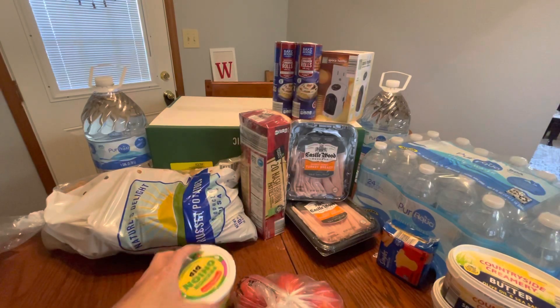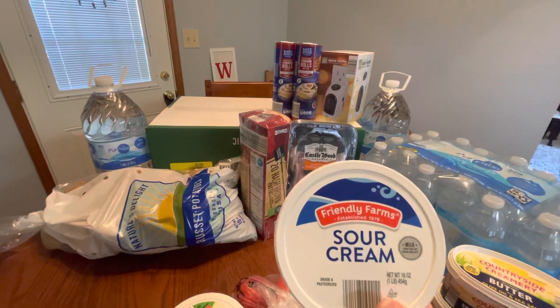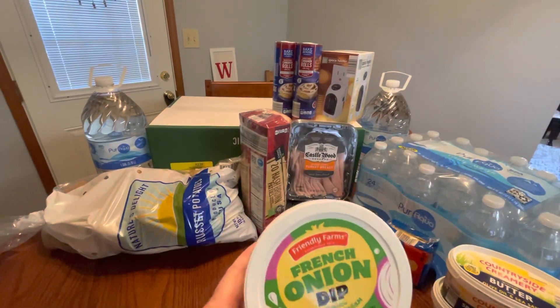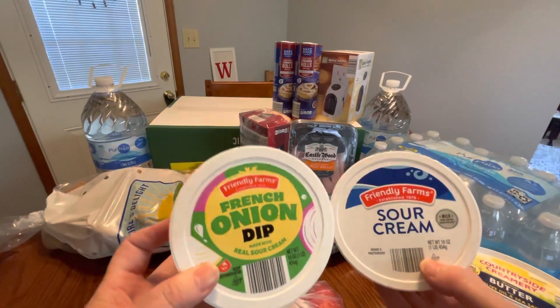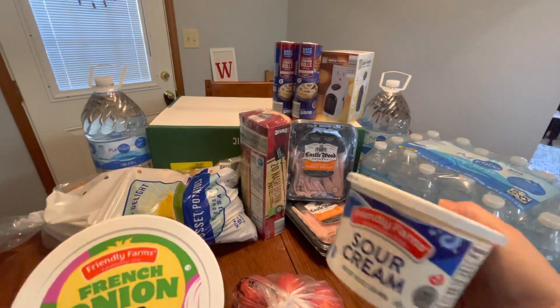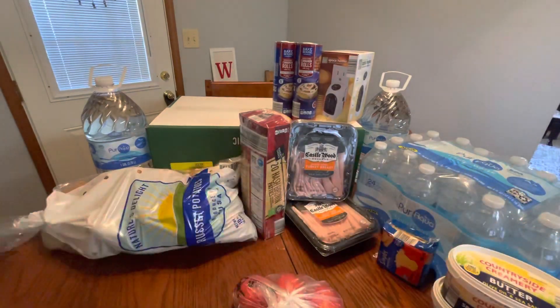I picked up some of these from the refrigerator section: Friendly Farms sour cream for $1.89, and French onion dip — I bought two of those at $1.69 each. We already got into the other one with a bag of chips. I only got one sour cream because last time the other one went bad. So I got two dips and one sour cream.